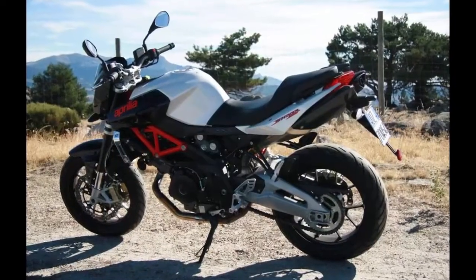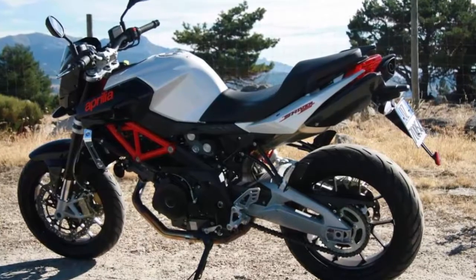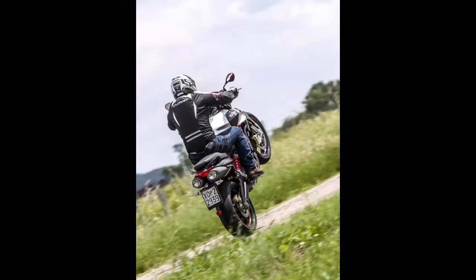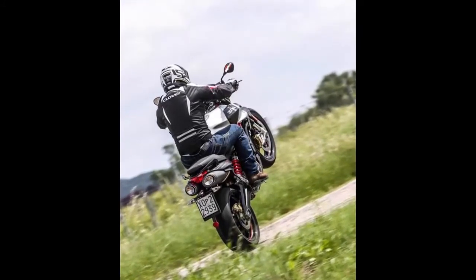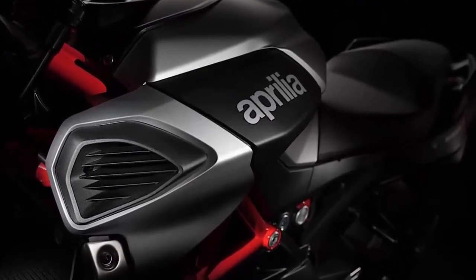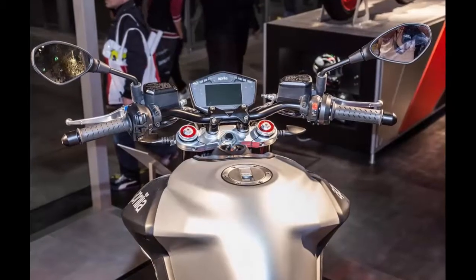The naked street fighter gets fresh new side covers on the fuel tank, side panels, tail fairing, and front mudguard that enhance the aesthetics of the muscular silhouette. It also manages to retain the Italian identity with its racing red tubular frame, wheel rims, frame shock absorber springs, and cylinder head covers. On the whole, the Shiver has been built synonymous with Aprilia's DNA.